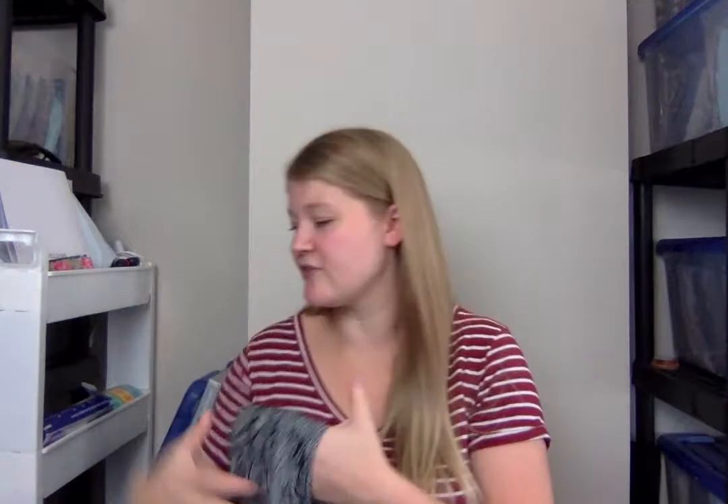Actually, J.Jill any Plus Size items have been doing really well for me. Even on Poshmark — which I wouldn't expect, really, J.Jill to be doing that well on Poshmark, because it does tend to be a more mature style brand. But it has been flying on Poshmark for me. So I was happy to get this for $3.75.